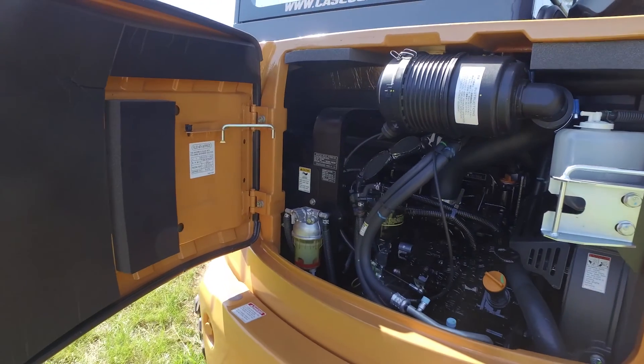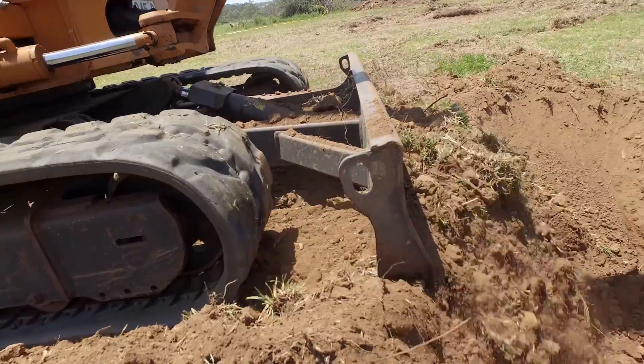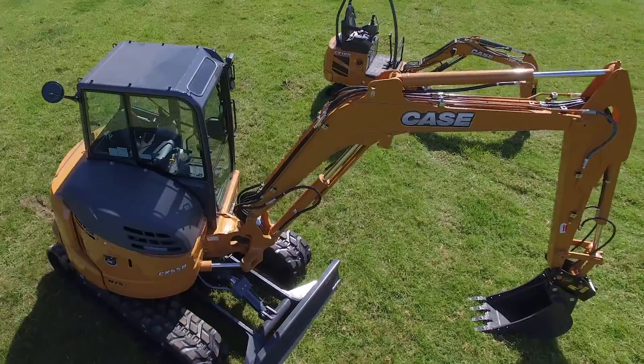Easy access to maintenance components to take the hard work out of servicing. An eco mode that delivers up to 20% fuel savings, because we know you've got a business to run.